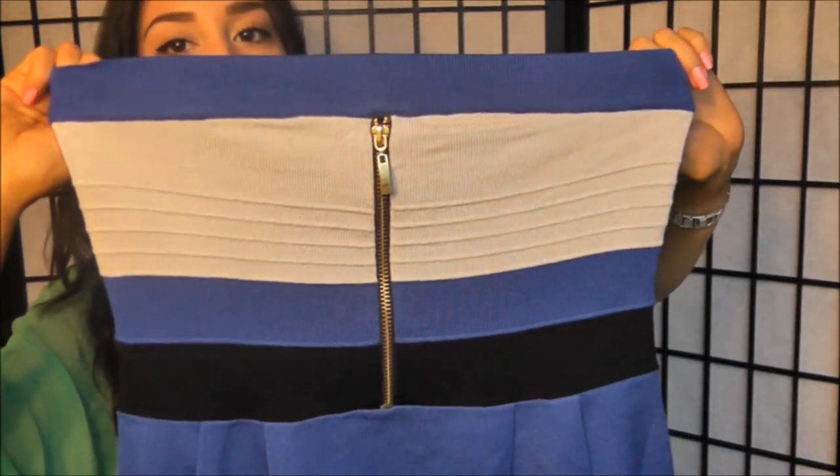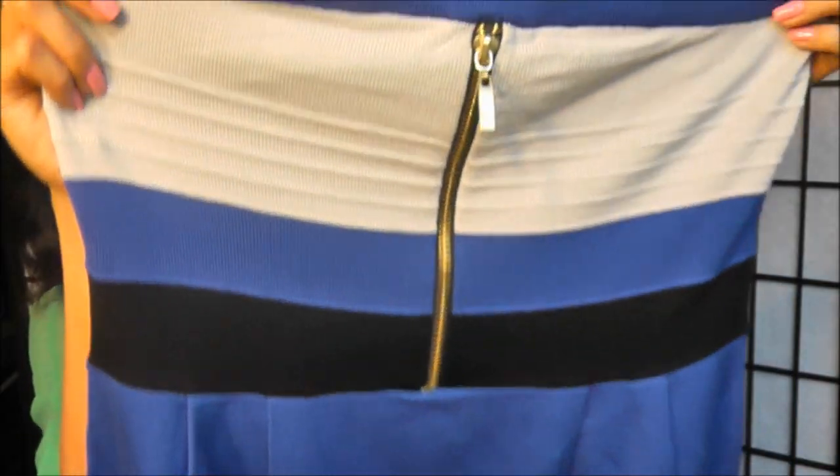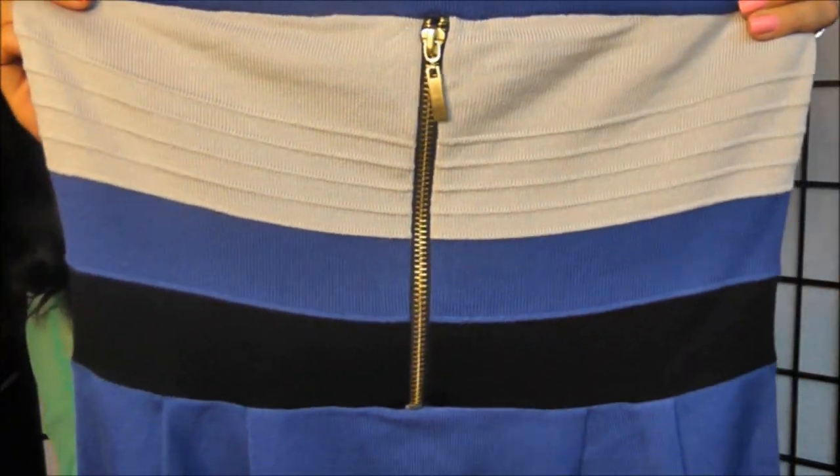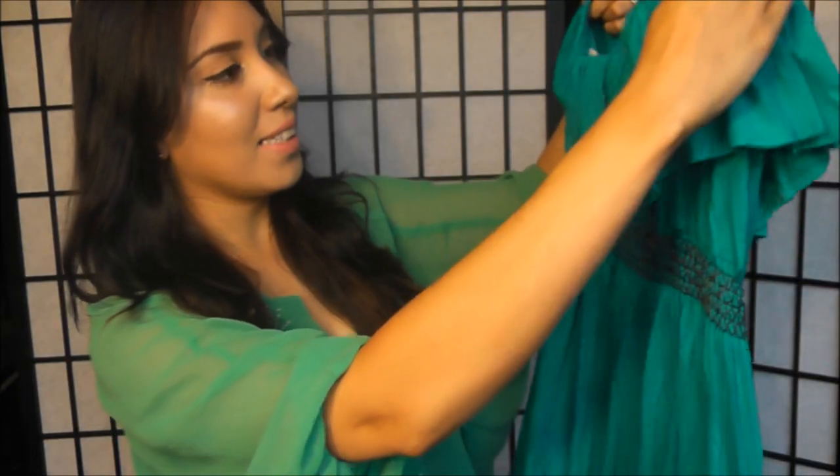Next I have this gorgeous royal blue tube top dress. I love the material — it's a nice cotton with royal blue banding along with a light gray color and black. It has a working zipper on the front and light gray banding at the end as well.